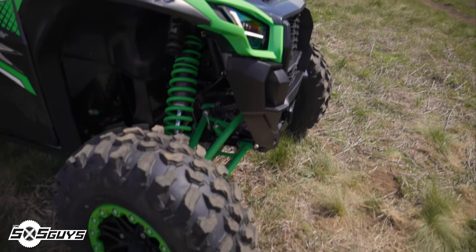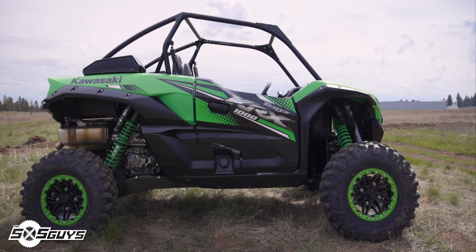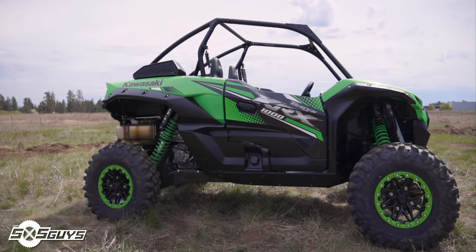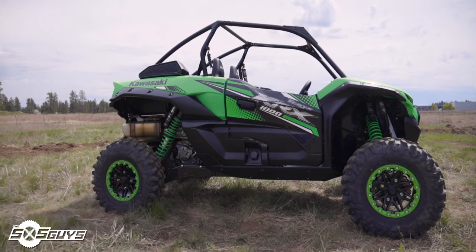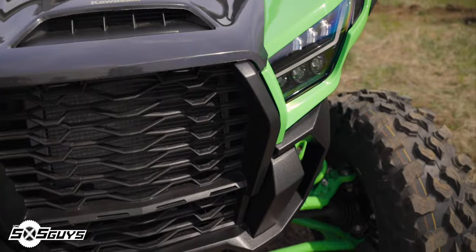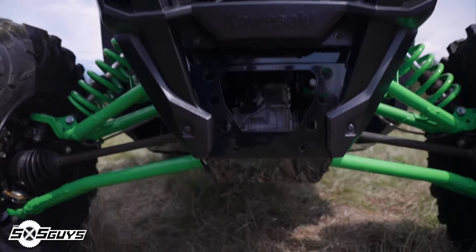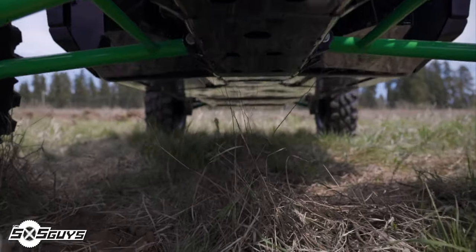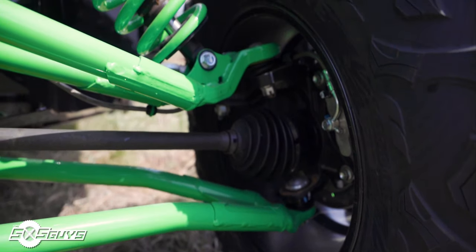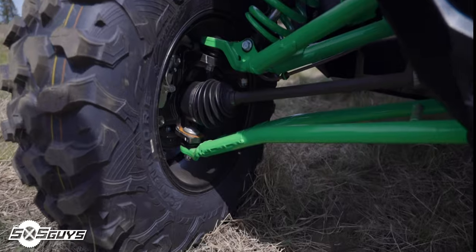The 2020 KRX-1000 comes stock with 8-ply rated Maxxis Carnivore 31x10 R15 tires. Kawasaki includes 15x7 5.2-offset aluminum alloy beadlock wheels featuring lime green beadlock rings — white if you have the white model. While Kawasaki could have gone with full 32 or 33 inch tires, going with a 31 inch tire provides a planted foundation and contributes to the KRX's 14.4 inches of ground clearance. Hidden within the beadlock wheels are a full set of hydraulic disc brakes with single piston calipers in the rear and dual pistons in the front. Wheel scrapers and electronic power steering are also included.